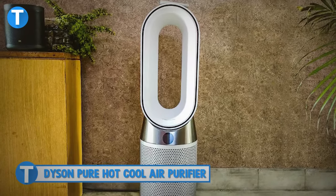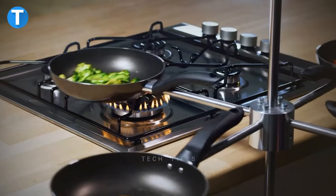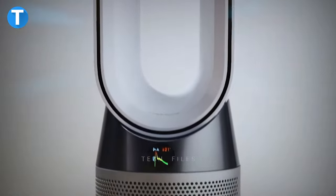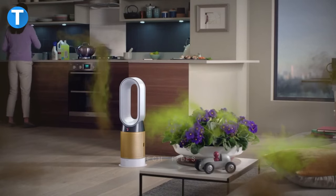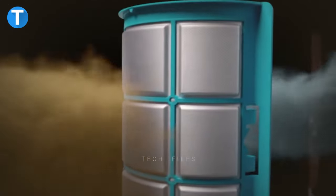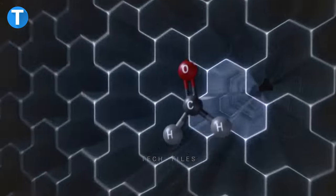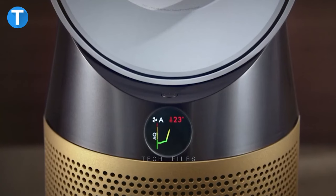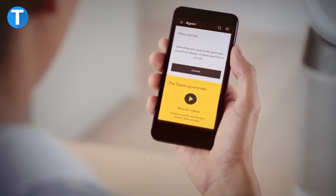Dyson Pure Hot Cool Air Purifier. The air quality within the home is very important for yourself and for your family. Dyson Pure Hot Cool Air Purifier boasts advanced technology and three intelligent sensors that automatically detect the presence of airborne particles. The sterilization process uses the combination of a full sealed carbon filter system and also a glass HEPA filter to capture over 99% of allergens and tiny pollutants. The machine's built-in LCD screen shows you the current room temperature.